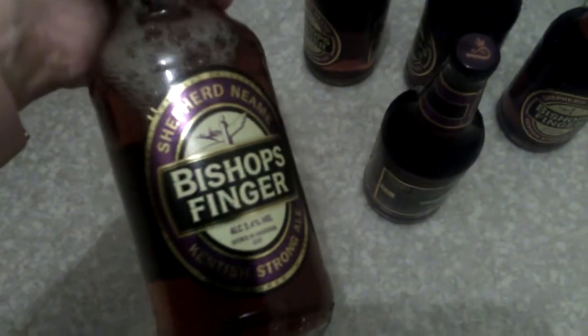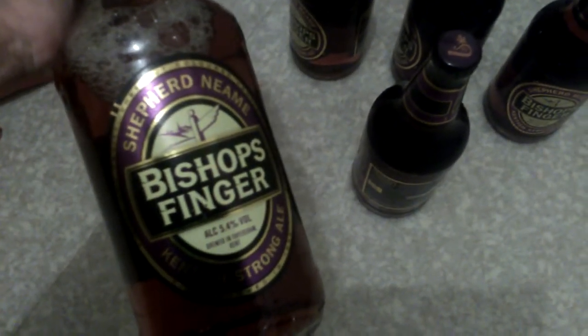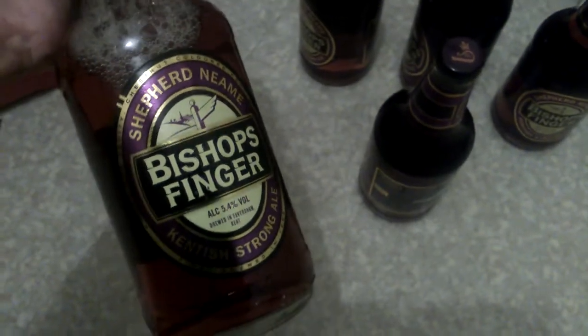Now I'm down on the floor — I picked up five bottles of these. Bishop's Finger British ale, so I picked up five of them. These are £1.25 each, so about six quid for five. I picked them up for my dad — I don't drink alcohol myself.